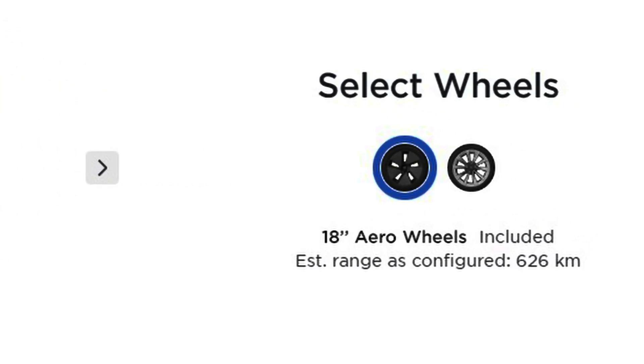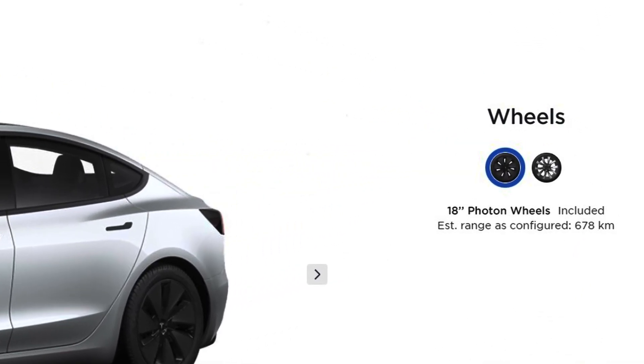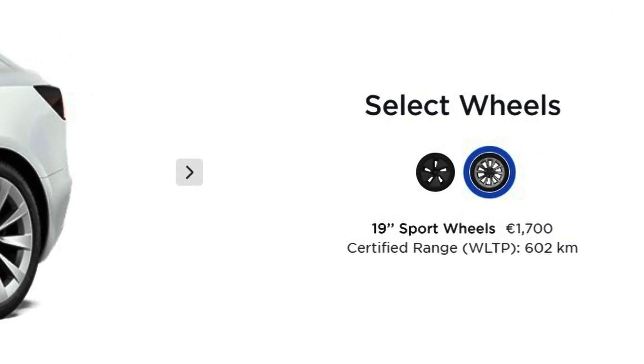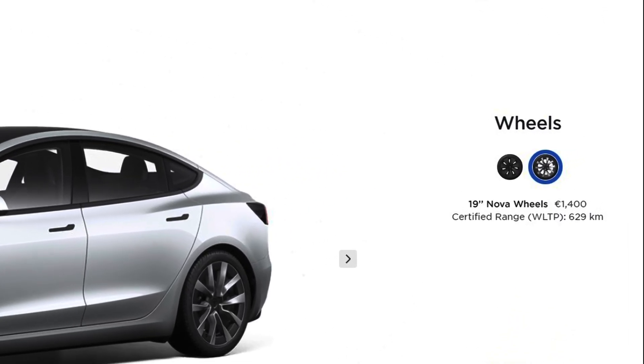The WLTP range for the long-range car has gone from 626 kilometers with 18-inch wheels to 678 kilometers — a 52 kilometer or 8% difference. With 19-inch wheels, it has gone from 602 kilometers to 629 kilometers, a 27 kilometer or 5% difference.